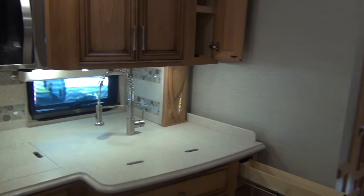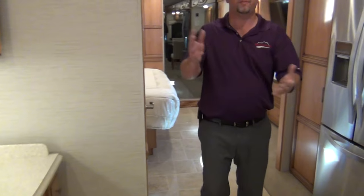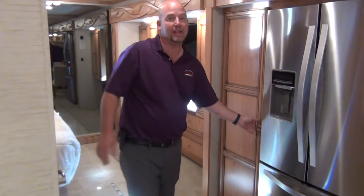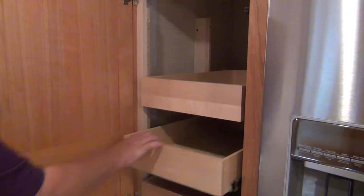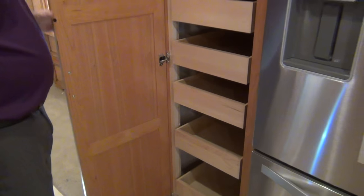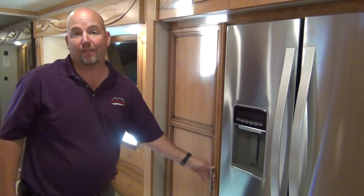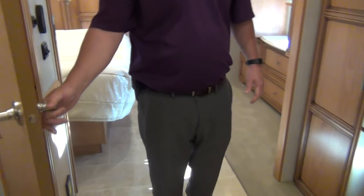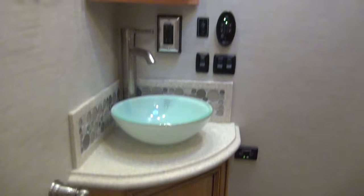What sells the 4369 floor plan? The televator option up front is obviously one. Another is this huge pantry — the shelves are pull-out and adjustable in height, so you can adjust for cereal boxes or soup cans. This is also a bath-and-a-half floor plan, so the half bath is right here — nice vessel sink — for use while going down the road.